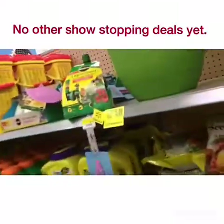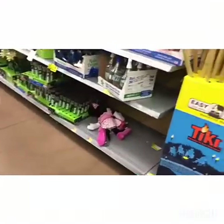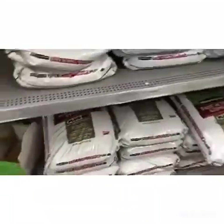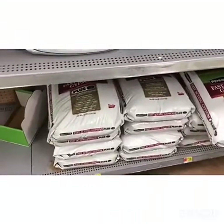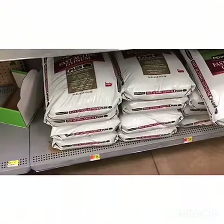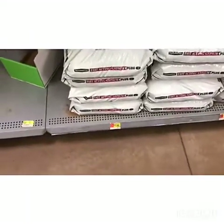You see all this clearance stuff over here. I don't really see anything else that I would call a showstopper. But I just gotta go back to that seven dollars a bag. Just act like it's $27 a bag. Some stores have it at $15.42 or something like that per bag, so that's like 50% off. And if you compare it to the online price, you save all kinds of money. Seven dollars a bag!